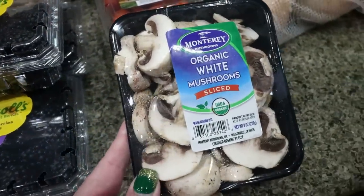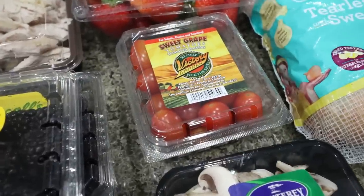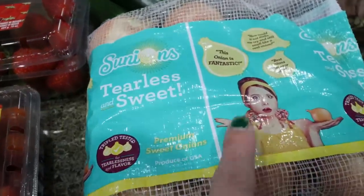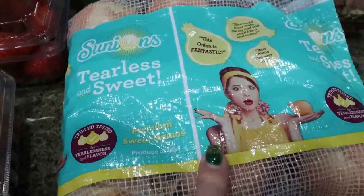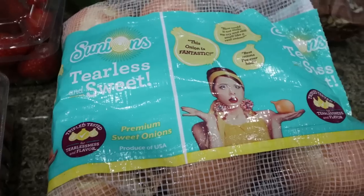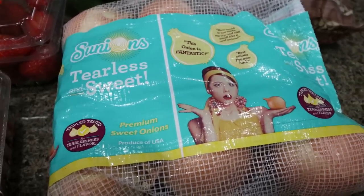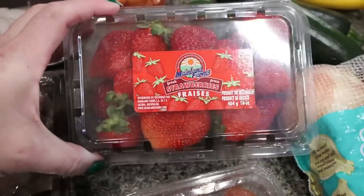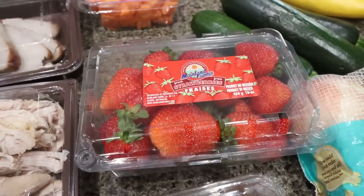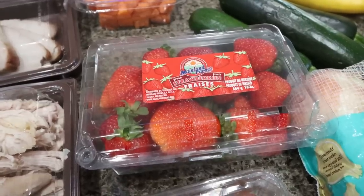I needed some sliced mushrooms for a dinner recipe and some cherry tomatoes for my lunch meal prep. I was almost out of onions — these are three dollars for a whole bag and they're tearless, which is kind of mind blowing, and they're a really good sweet onion. They also had strawberries two for five. I only grabbed one because I picked up the blackberries, so now I have blackberries, blueberries, strawberries, and an apple or two.